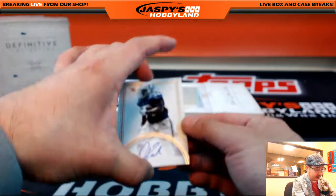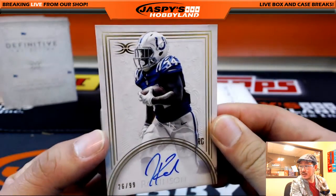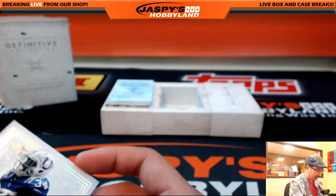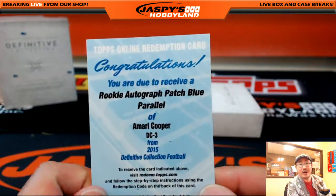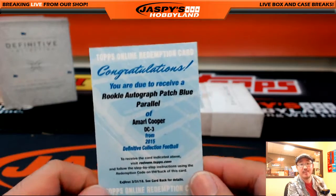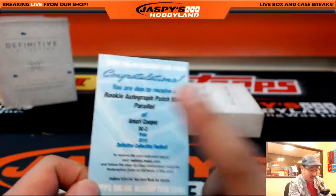Autograph and redemption coming up. 26 out of 99 — Josh Robinson, nice autograph there, for the Indianapolis Colts, going out to Nick Gowder. And we've got a rookie autograph patch, blue parallel for the Raiders — nice Amari Cooper. That's my boy right there. Who's got the Raiders in this one? Jimmy Brant does. There you go, James. Nicely done. Amari Cooper.